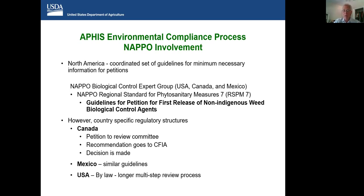Once we get past the development of a petition, each country as a sovereign nation still has its own country-specific regulatory structures. In Canada, the petition goes to a review committee, a recommendation is made to their regulatory body the CFIA, and they make a decision. In Mexico, they have similar guidelines — it goes to a government agency. However, in the USA, by law, this is a longer multi-step process and we are particularly risk-averse. Moving on to RSPM 7 — developing a petition for the release of a novel biological control agent — this has been harmonized among countries for the basic information necessary. There must be a proposed action including a statement of need, detailed information on the target weed and its taxonomy, very specific information about the biological control agent, host specificity testing, an evaluation of environmental and economic impacts of the proposed release, and necessary components of post-release monitoring.